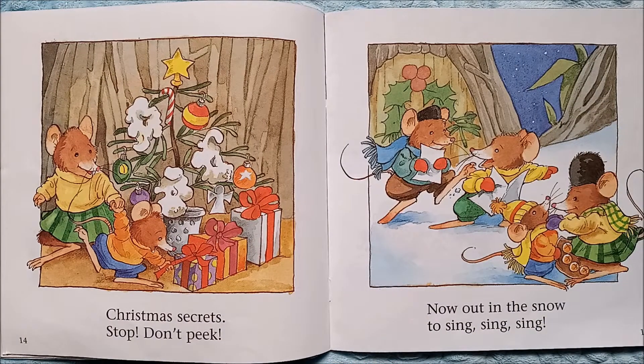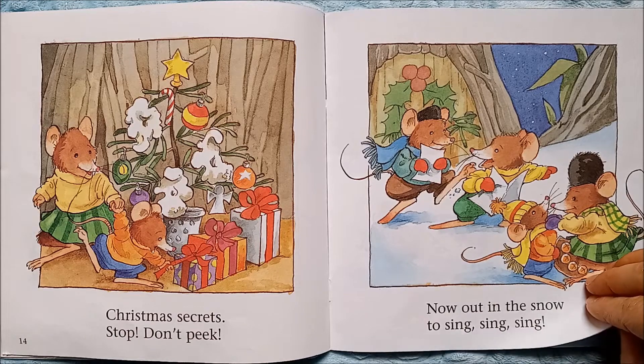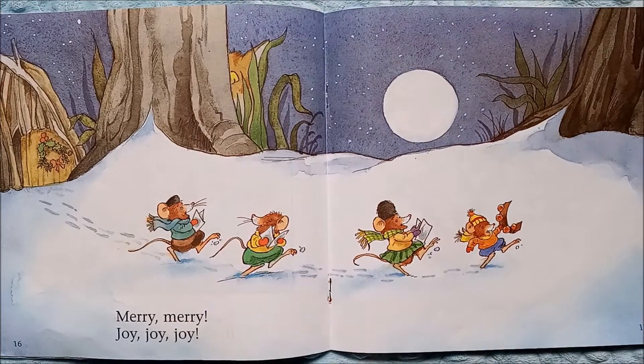Christmas secrets — stop, don't peek! Look, this little mouse wanted to check out a present early. Now out in the snow to sing, sing, sing — they're going caroling. Do you go caroling at Christmas time?